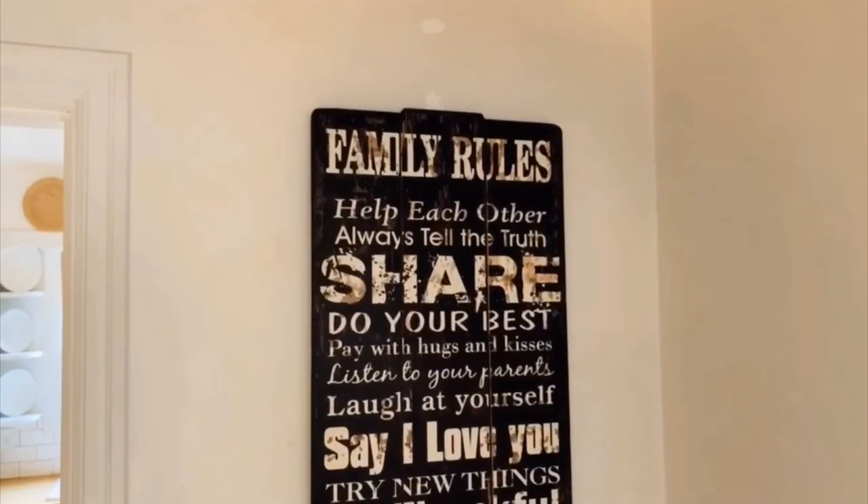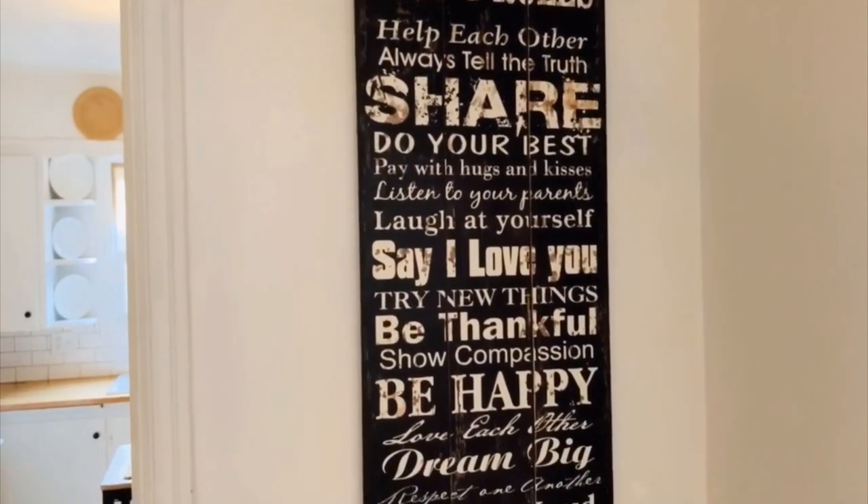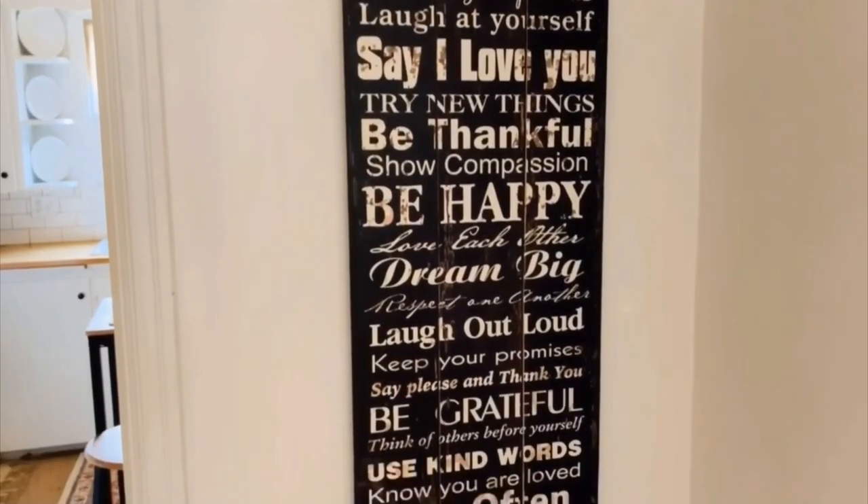Moving on to our hallway — I got this family rules sign off Facebook Marketplace a couple years ago. I love the saying on it and love the rustic look and feel of this sign.